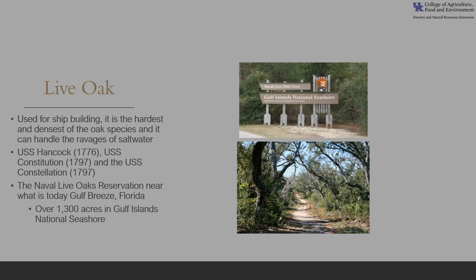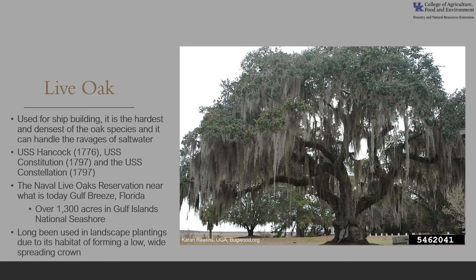Live oak was so valuable in shipbuilding that the United States government under the leadership of John Quincy Adams purchased land in 1828 to reserve the valuable live oak resources — the Naval Live Oaks Reservation near what is today Gulf Breeze, Florida. Currently, the land comprises over 1,300 acres in Gulf Islands National Seashore and is managed by the Department of Interior and National Park Service. Additionally, live oak has long been used in landscape plantings because of its habit of forming a low, wide-spreading crown, which makes a wonderful shade tree in the right landscape.